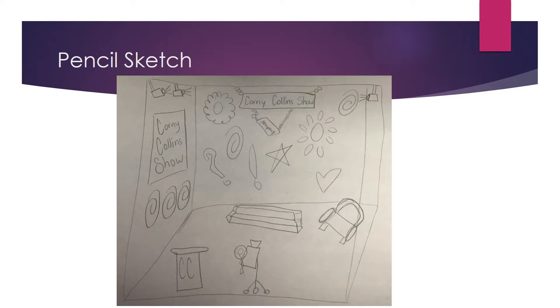I included a podium for which Corny Collins stands at. I included a camera, because obviously it's a TV show and something needs to be recording it. I also included different elements that the dancers would dance on, such as a staircase and a couch, along with background props such as a poster and some of the big bright shapes.